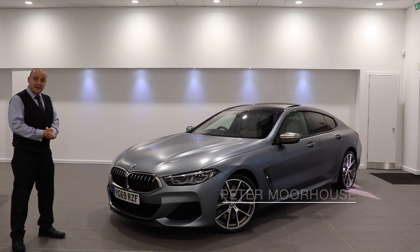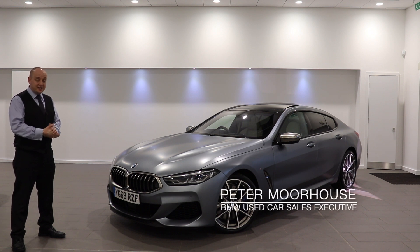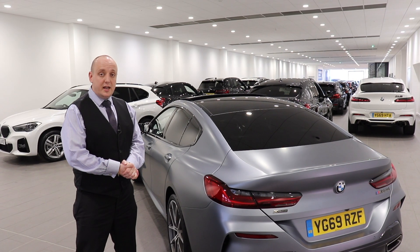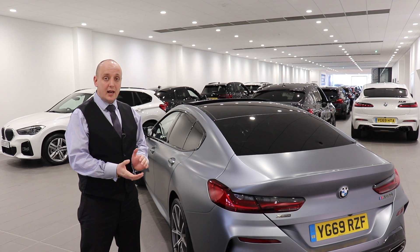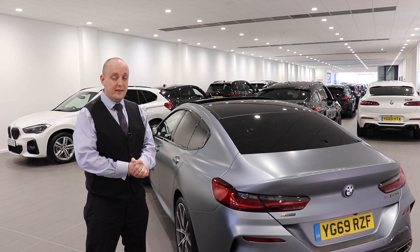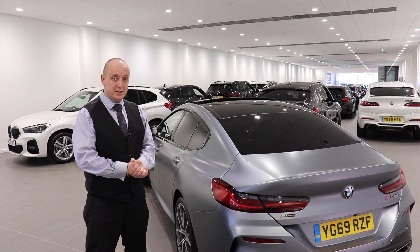Hello there folks, my name is Peter from Hallowell Jones BMW in Chester, and today I'm rather excited because I'm bringing to your attention this stunning M850i Grand Coupe. Finished in frozen bluestone metallic with ivory white and night blue merino leather interior, it's an absolutely stunning color combination.